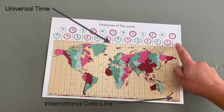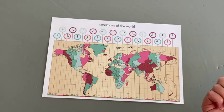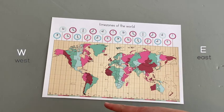Here, the date in the calendar changes. If we cross it eastward, we go back one day. If we cross it westward, we skip a day ahead.